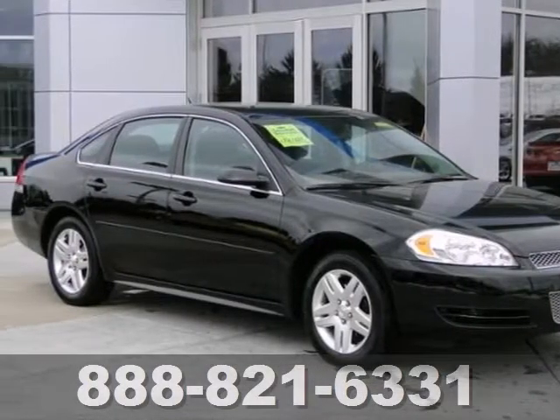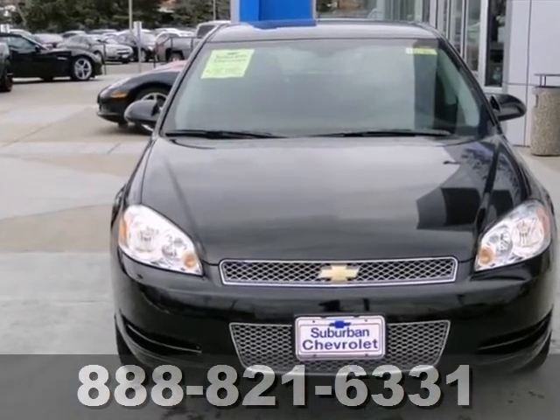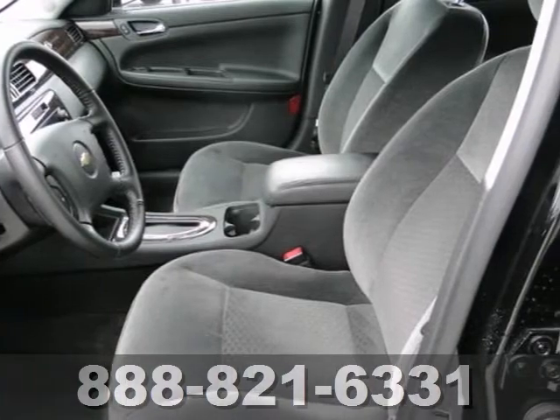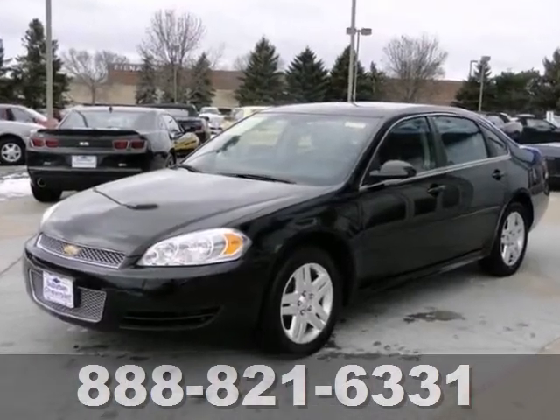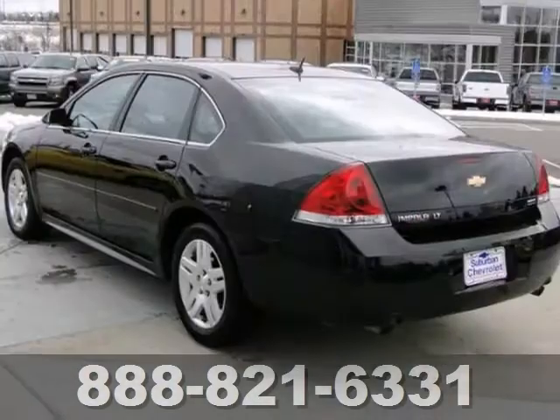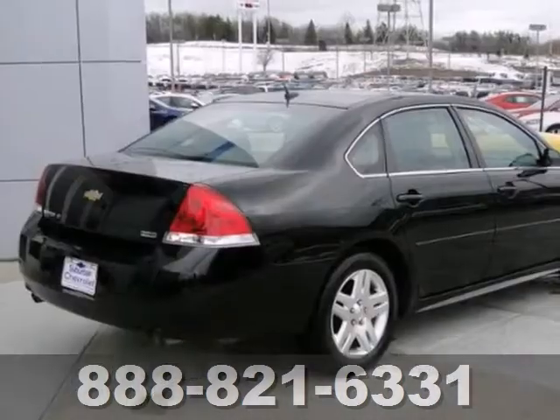This 2013 Chevrolet Impala LT Fleet is a great deal priced below NADA retail value. It's fuel efficient, hitting 30 miles per gallon highway. This extra clean car has remote start, dual zone air conditioning, Bluetooth, and OnStar. It also has leather trim and a warranty.